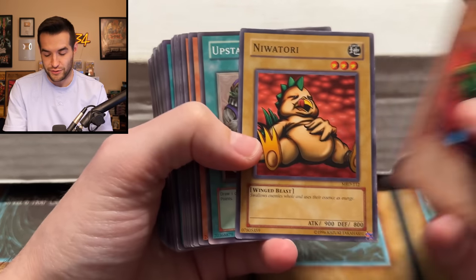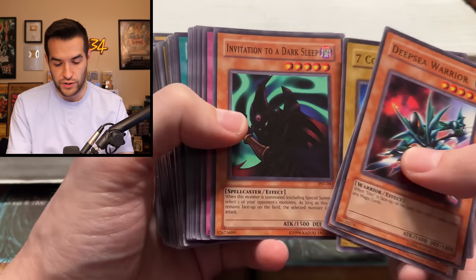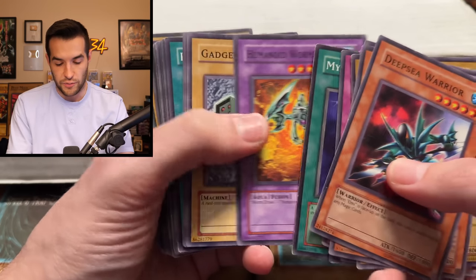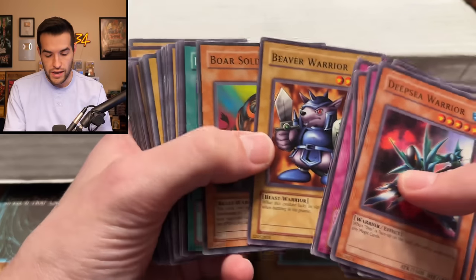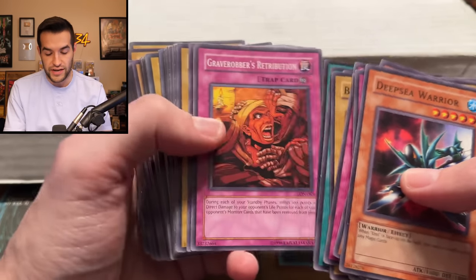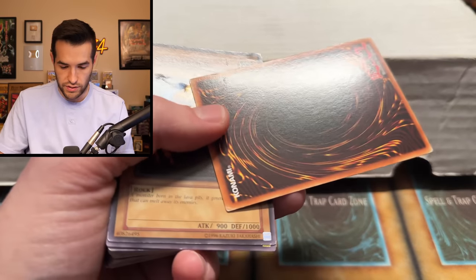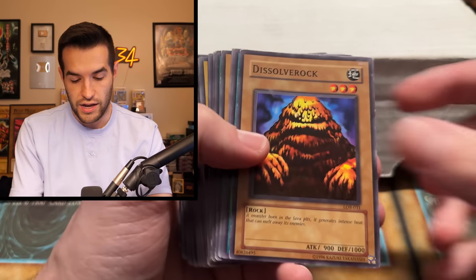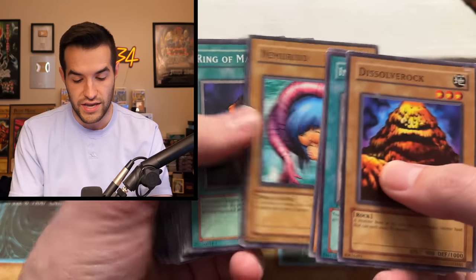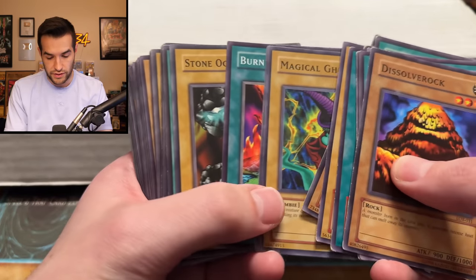Upstart Goblin — used to be a guaranteed $1, not so much anymore, it's had a reprint. Humanoid Wormdrake — that's a short print in Labyrinth of Nightmare, even Unlimited is very cool. First Edition is like a $6 card, so pretty nice. First Edition MRD — if it's not a PSA 10 it's not really worth it, but still pretty cool to see. First Edition PSV — we're getting some old school here. I'm trying not to cast a shadow on these cards. Misaki, Deep Sea, Bottom Dweller, Time Seal, The Skull Servant, Jellyfish, Drill Bug, High Tide.